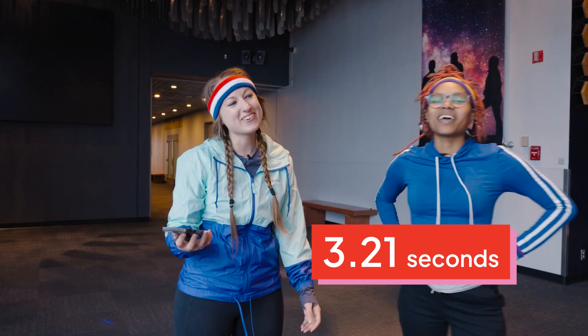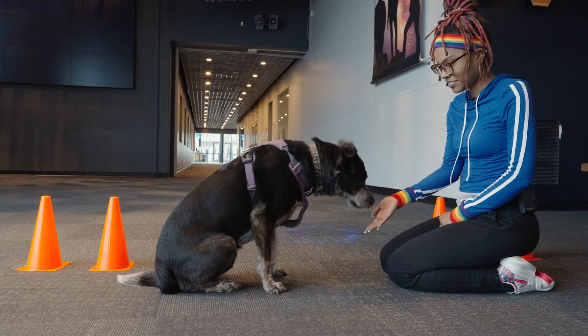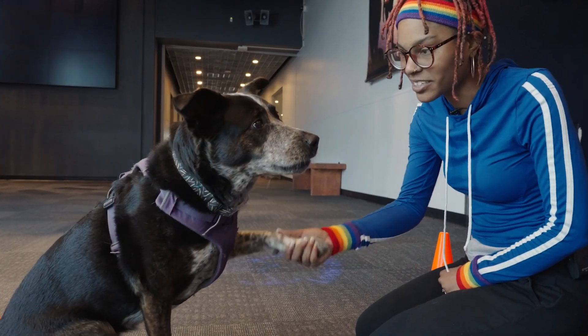3.21 — a little slower, a little slower. That's okay, I'm tired. Good race. Good race, Indigo.